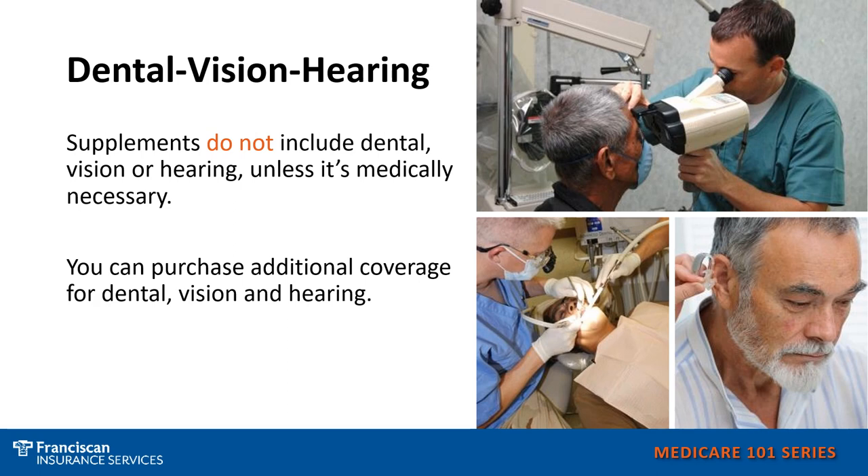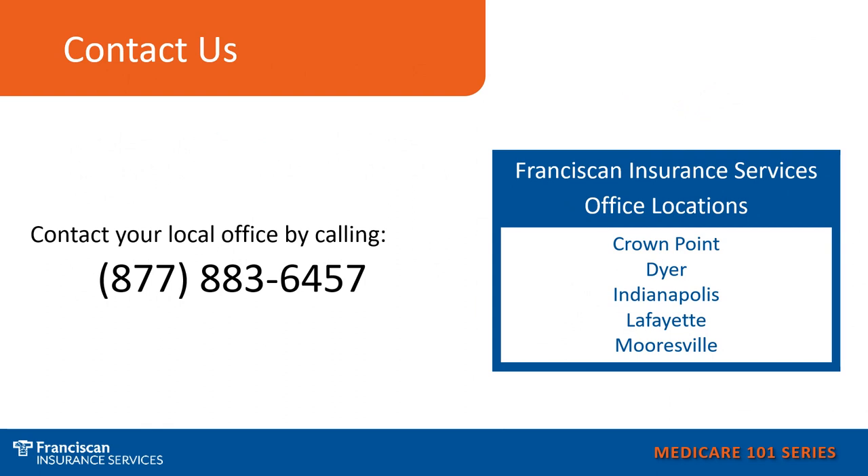Supplements do not include dental, vision, or hearing unless it is medically necessary. However, there are options to purchase separate additional coverage for dental, vision, and hearing to cover your needs. If you would like assistance with your Medicare options or just have general Medicare questions, call us at 877-883-6457 and you can choose the office located nearest you to speak with your local Franciscan insurance consultant.